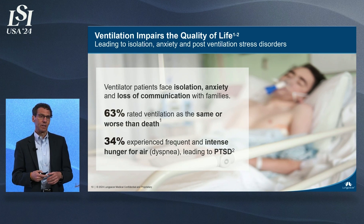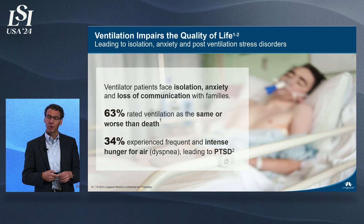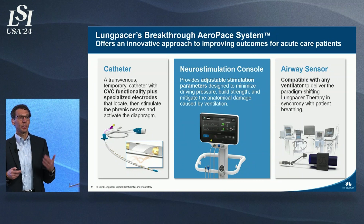Life on a ventilator is traumatic for a patient. I know this — I witnessed it with my son. This is the hard part of the story to tell, but he was on a ventilator for over a week. While he ultimately weaned, he tragically passed away several weeks later. Often in our business, tragedy can bring about great change, and that's what we hope to do at Lung Pacer — to change and create a better future for these patients.